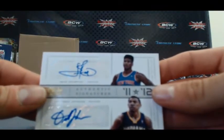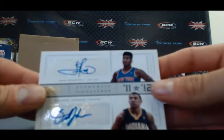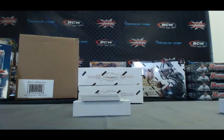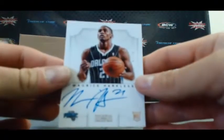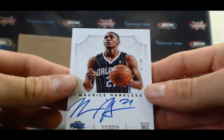Dual autograph, Iman Shumpert and Orlando Johnson, 19 of 25. Rookie autograph, Moe Harkless, 87 of 99.